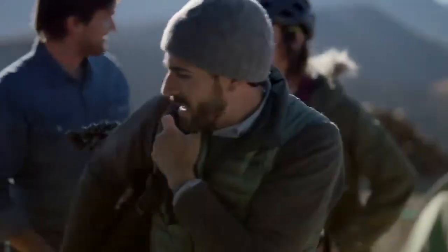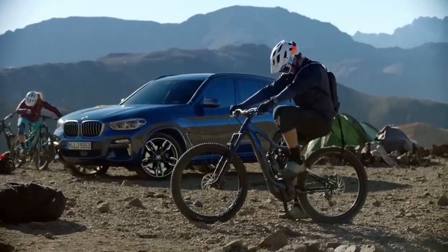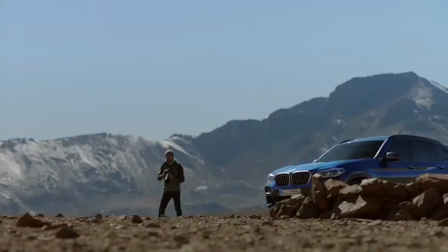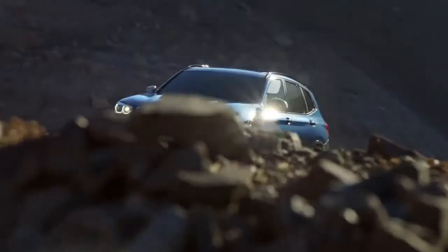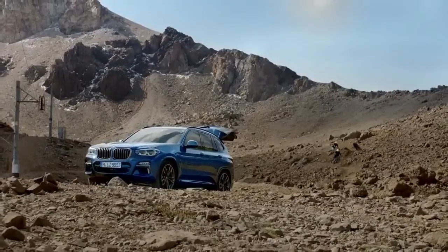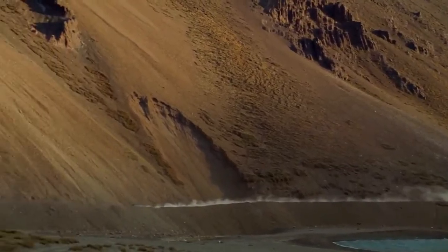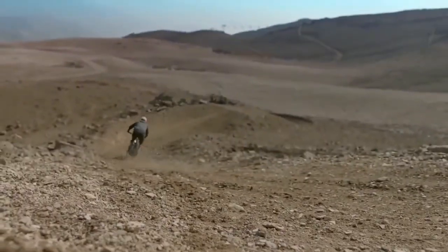Which includes the all-new 2018 BMW X3. Like its Spartanburg-built predecessor, the third-generation X3 will be available with either a four- or six-cylinder engine. All-wheel drive, or X-Drive in BMW parlance, is now standard, while a diesel engine option is no longer on the table.